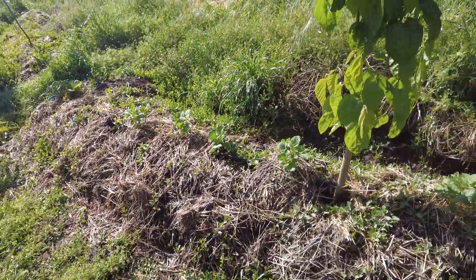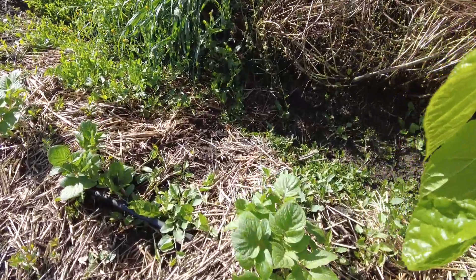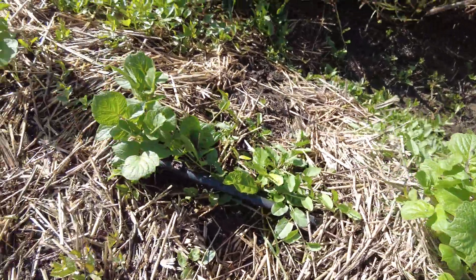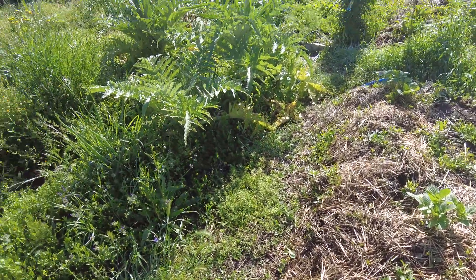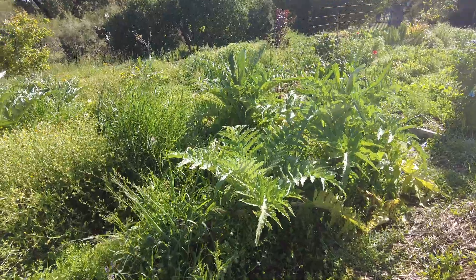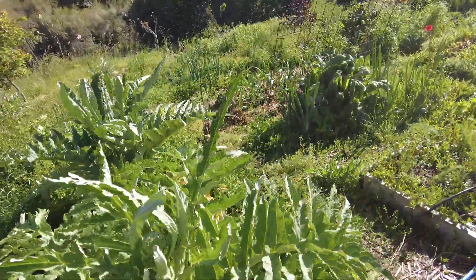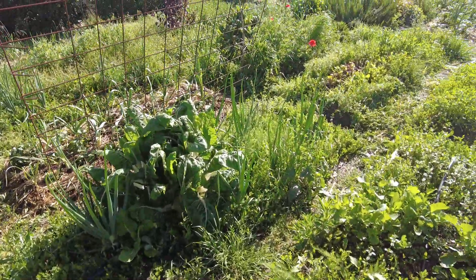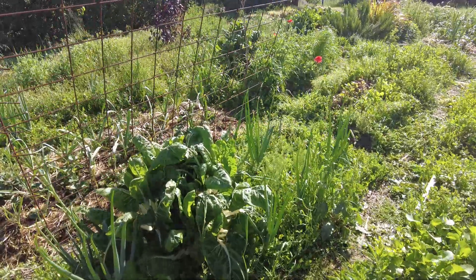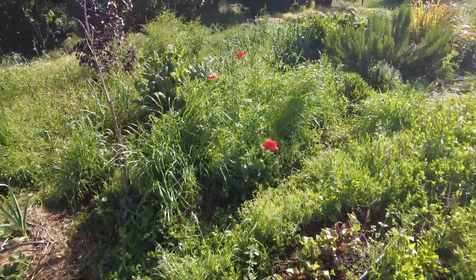This is the potatoes growing nicely. And this is what we have to do — a lot of finger work.